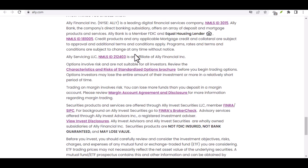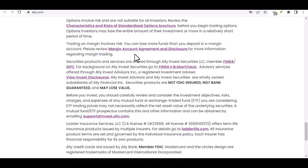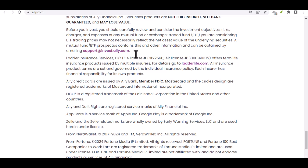Now, let's talk about everyone's favorite plastic pals — debit cards. Ally debit cards offer secure and convenient access to your funds. Use them for online shopping, swiping at the store, or even withdrawing cash at an ATM. Just remember, debit cards deduct funds directly from your checking account, so keep an eye on your balance.